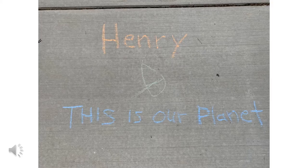Henry drew our planet. It's the planet Earth. That's where we all live.